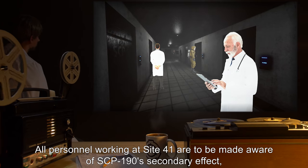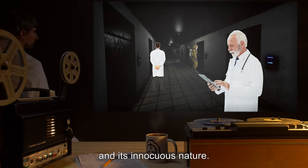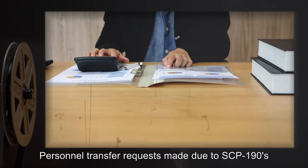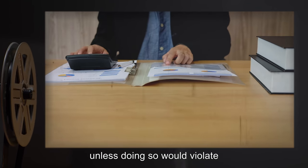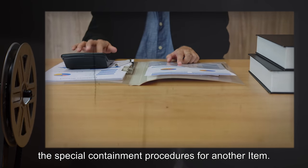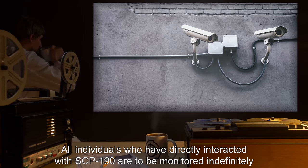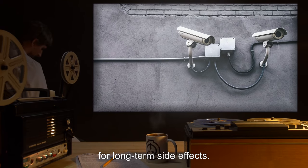All personnel working at Site 41 are to be made aware of SCP-190's secondary effect and its innocuous nature. Personnel transfer requests made due to SCP-190's secondary effect are to be expedited, unless doing so would violate the Special Containment Procedures for another item. All individuals who have directly interacted with SCP-190 are to be monitored indefinitely for long-term side effects.